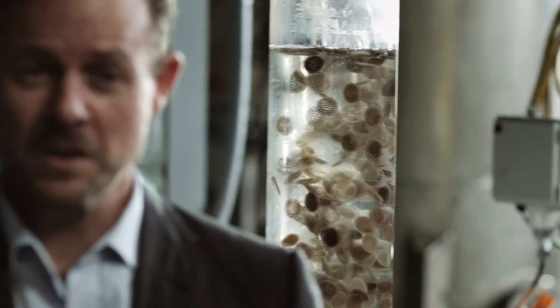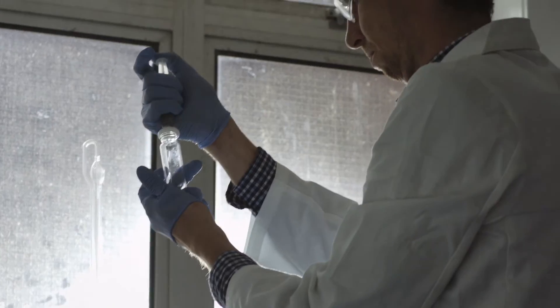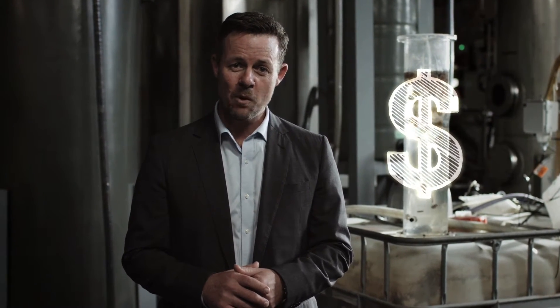We're the first in Australia to nurture baby Anamox bugs into a booming farm. They convert waste straight into gas, dropping an entire step in our treatment process. They do the hard work naturally so we can save on chemical and power use. We're on track to save over $700,000 a year just here at Luggage Point.